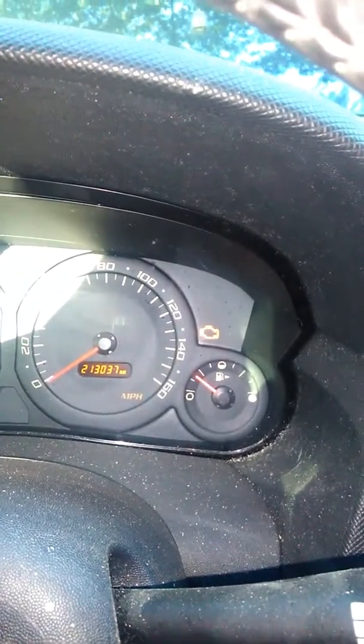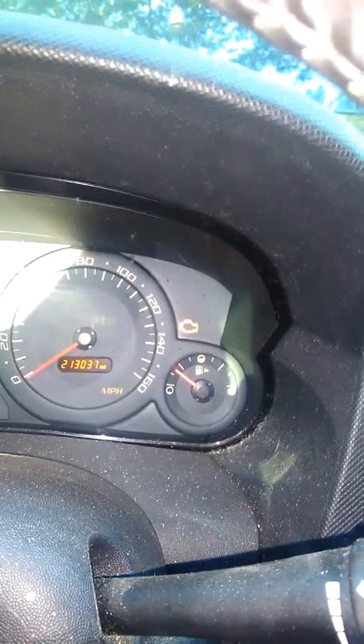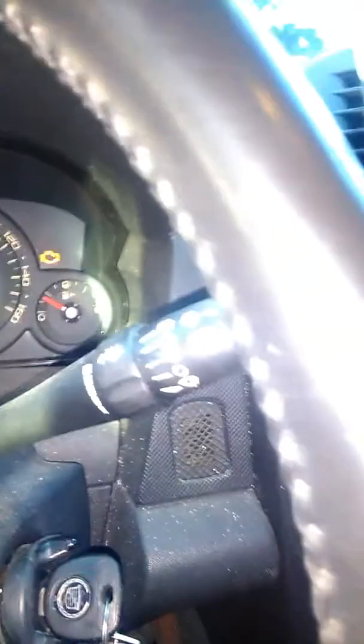Hello YouTube, today I'm going to be diagnosing a 2004 Cadillac CTS 3.6 liter. The car has been misfiring since I bought it at 180,000 miles, and as you can see it's now at 213,000 miles. It hasn't really progressively gotten worse, but I've been trying to figure it out.